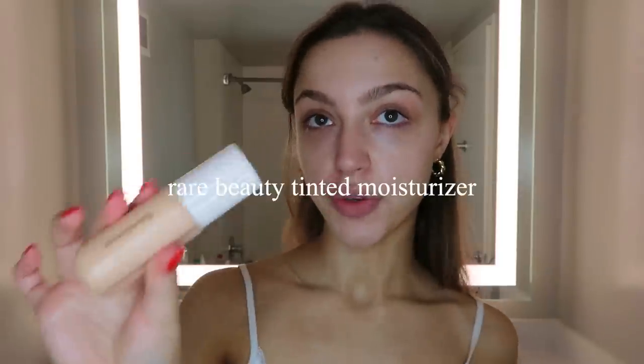I'm going to go in with my Rare Beauty tinted moisturizer, and then I'm taking my IT Cosmetics brush — this is the all-over brush — and I'm just blending it into my skin. This gives me the lightest bit of coverage and just a little color, because sometimes my face tan doesn't match up to my body tan and it looks concerning.